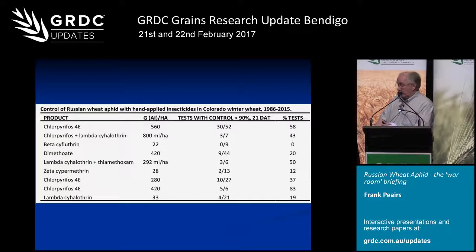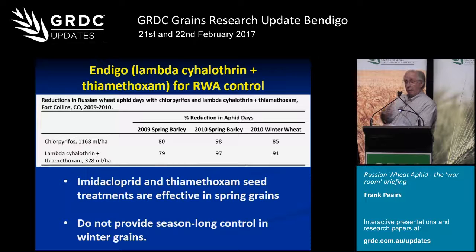That said, we do have a real need for a replacement for chlorpyrifos. Chlorpyrifos overall is on the regulatory chopping block, and that's of major concern for the wheat industry in the U.S. Also, in barley, chlorpyrifos has never been registered, so we've always needed something for barley. It looks like a premix of lambda-cyhalothrin and thiamethoxam is going to be the replacement we can rely on.